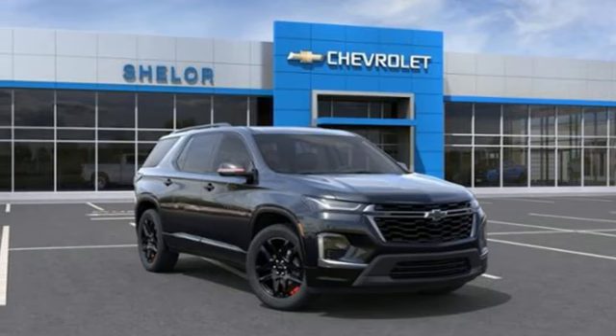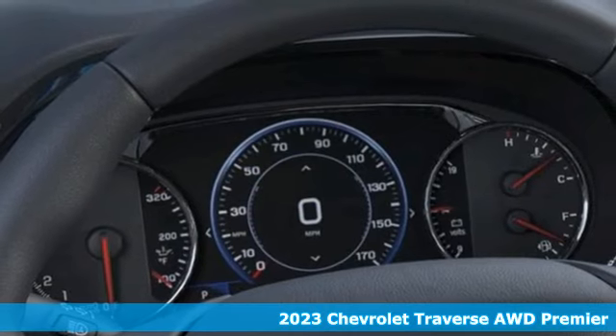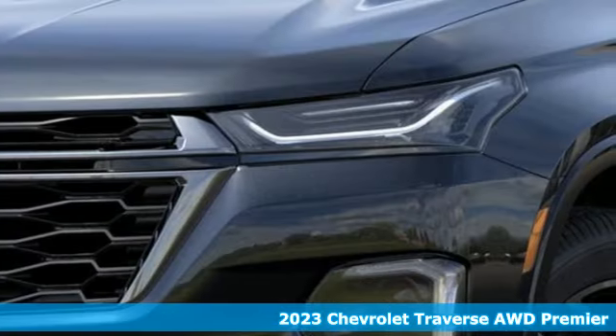Here's a 2023 Chevrolet Traverse. Performance, value, durability — Chevy. Plus, it offers an exciting list of features.